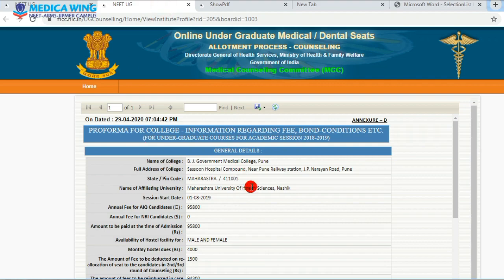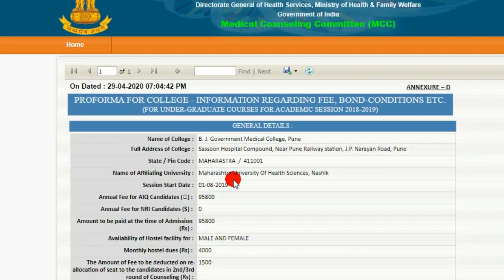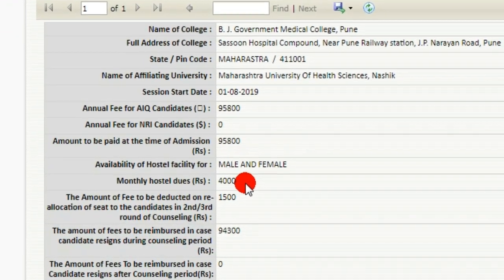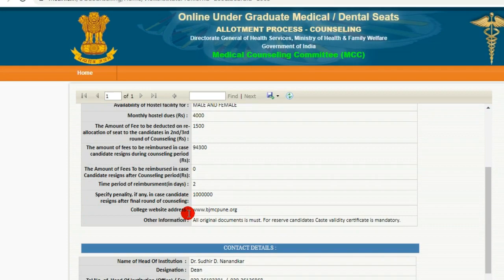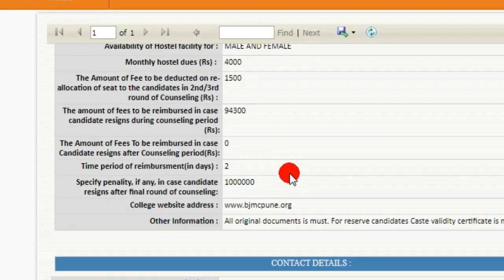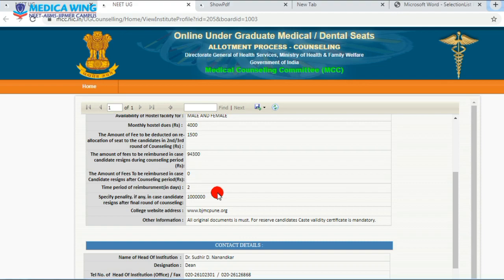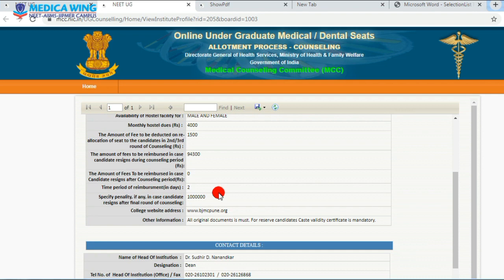Talking about BJ Medical College Pune — the fee structure for All India Quota: the fee is 95,800 rupees, which you have to pay at the time of admission. There is a hostel facility for male and female, and the monthly hostel fee is 4,000 rupees. The special bond condition is 10 lakh rupees — meaning if any candidate resigns after the final round of counseling, he or she has to pay 10 lakh rupees to BJMC Pune.